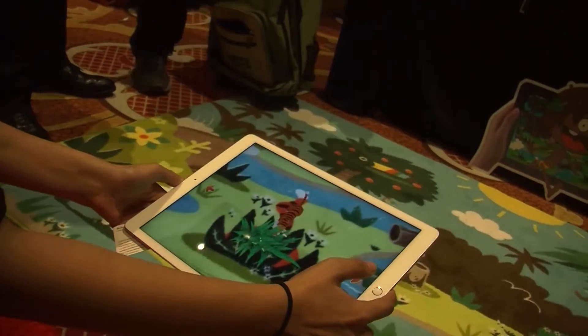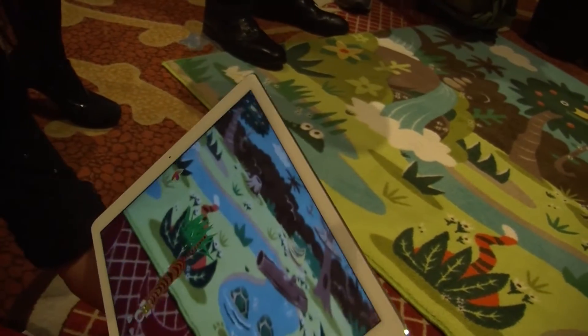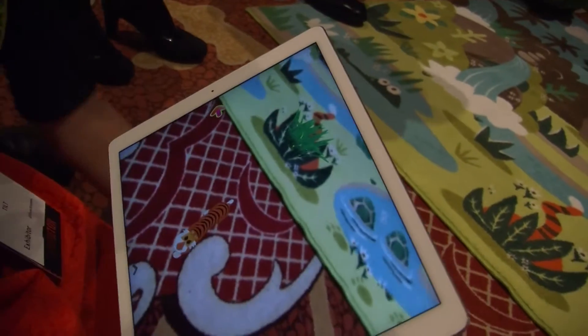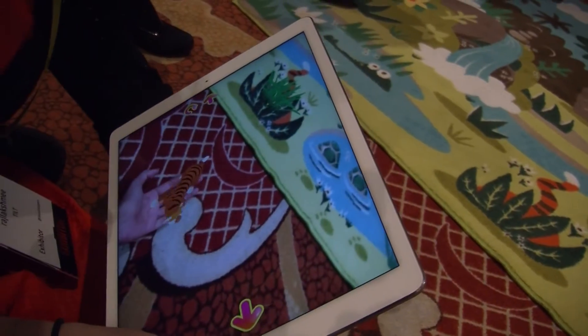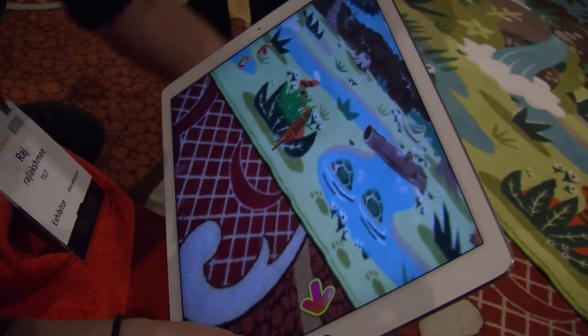If you match the tiger, a tiger comes right out of the jungle and plays with you. He comes alive — you can put your hand there, play with him, he goes back, and you can put your feet there too.